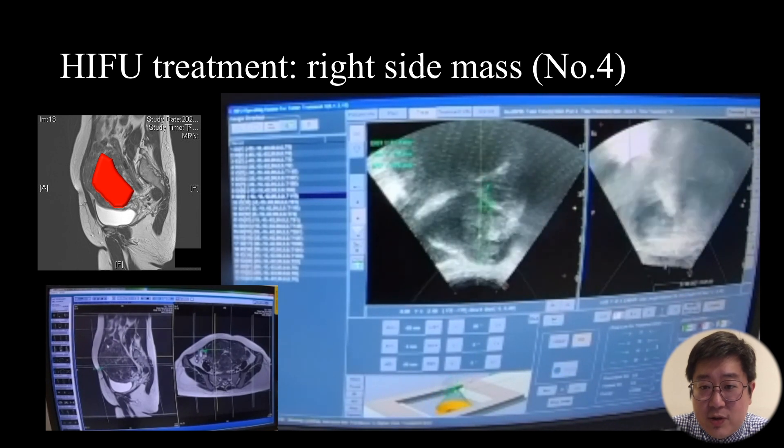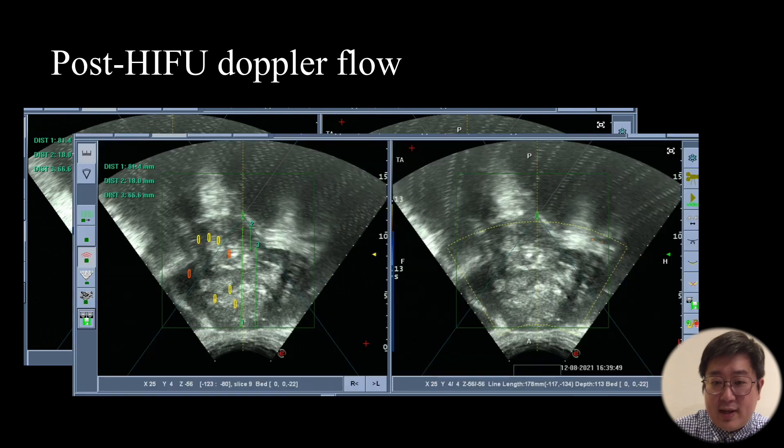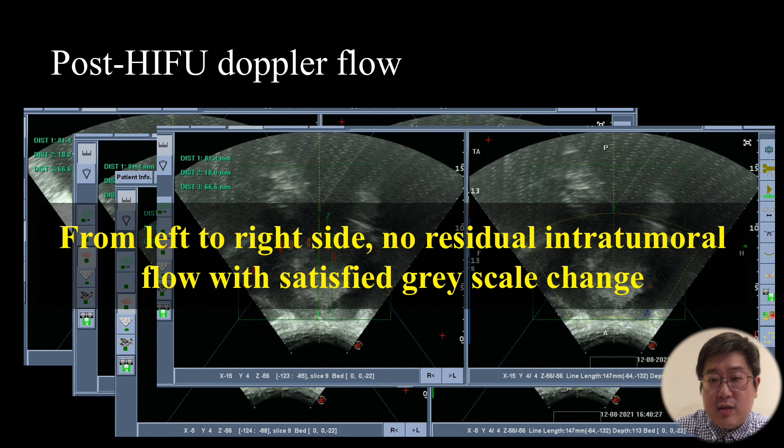After treatment, the balloon is removed and Doppler is used to evaluate the intratumoral flow. In our hospital, contrast medium is not yet available, so we use Doppler for evaluation. This is the post-HIFU Doppler flow assessment from left to right side. We can confirm there is no residual intratumoral flow, with satisfactory grayscale change observed inside the masses.